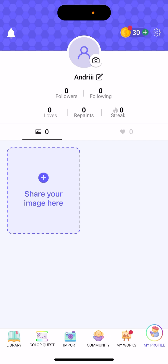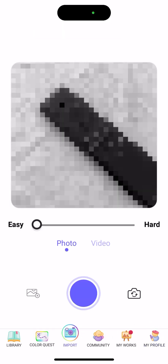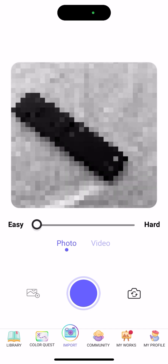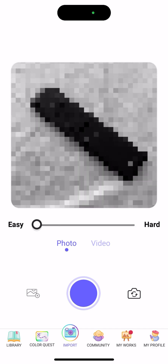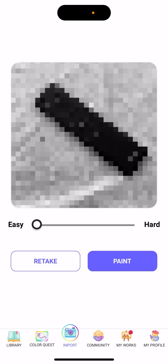You can also create your own images. You choose easy or hard difficulty — easy means fewer pixels. You can take or upload a photo and it generates a color-by-number from it. Even the easy mode can be quite challenging.